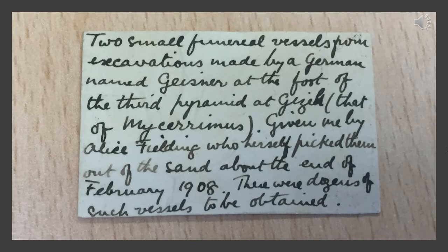Here we can see a close-up of one of Henry Bassett's other labels: 'Two small funerary vessels for excavations made by a German named Geissner at the foot of the Third Pyramid at Giza, given to me by Alice Fielding, who herself picked them out of the sand at about the end of February 1908. There were dozens of such vessels to be obtained.' Whilst this is a lovely note, we know that some information in this label is slightly untrue — it wasn't Geissner who excavated at the Third Pyramid of Giza, but an American called Breissner. This shows us the importance of having labels for object histories, but how we can't always take the information provided as fact.